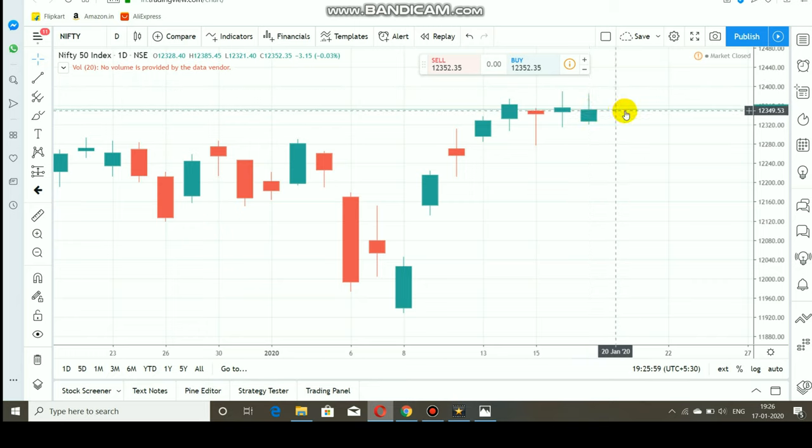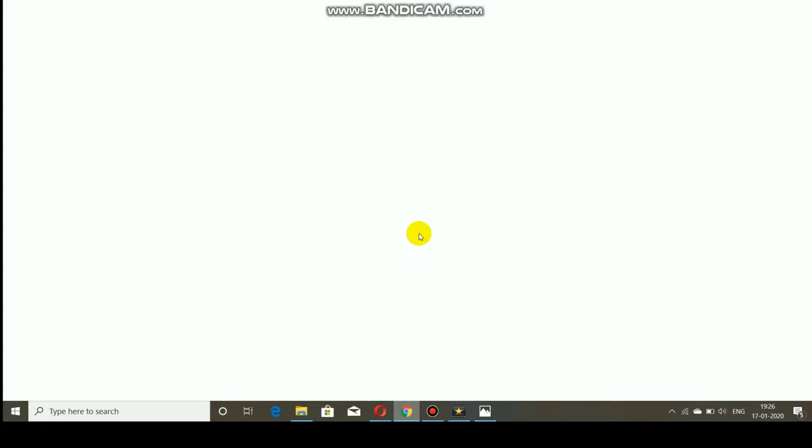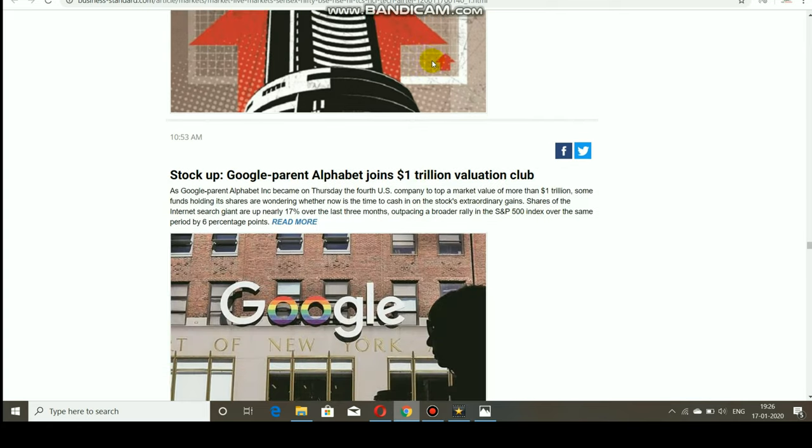The market then traded as a flat market, and today the market ended as a downside market only. Let's take a look at stocks — what happened today. A 52-week new high was achieved by Berger Paints and IGL. If you look at paints and IGL, this week the paint sector and the gas sector performed very well and rallied strongly.